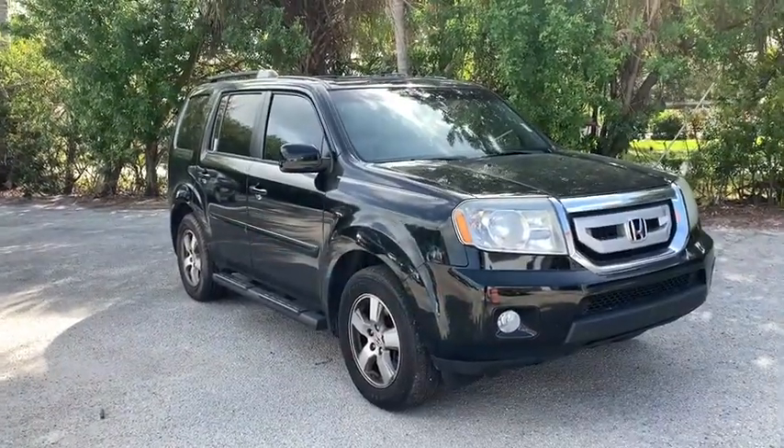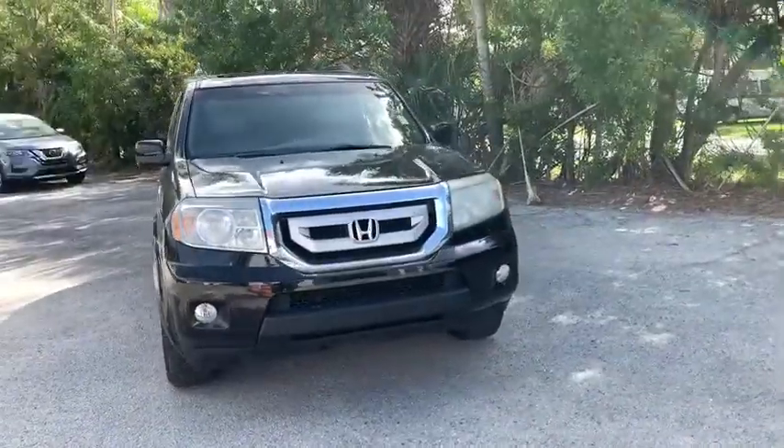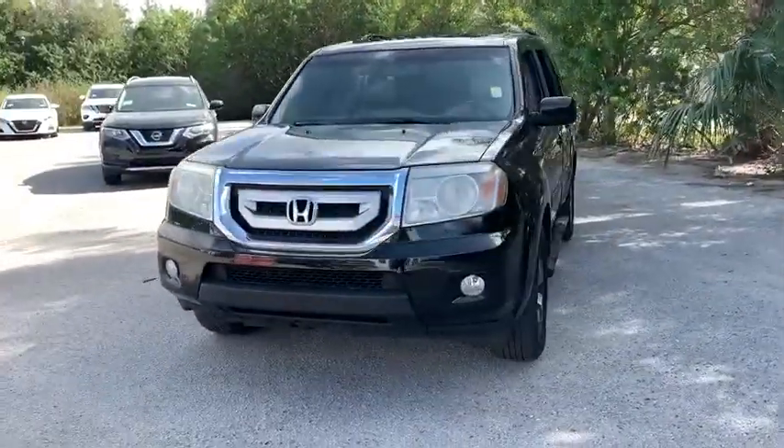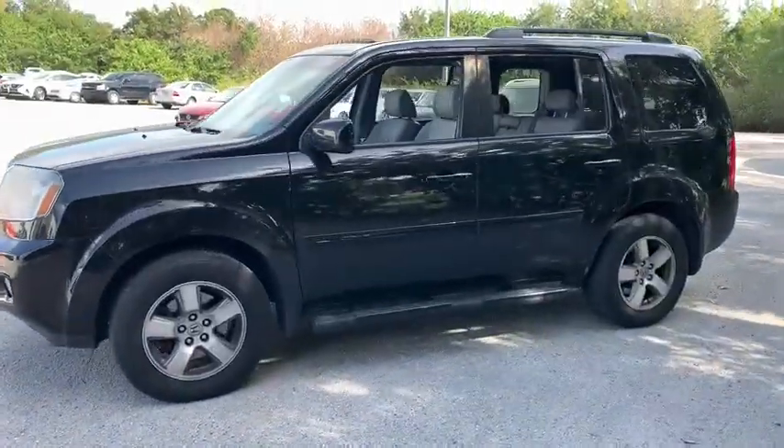Looking for the right vehicle? Check out the 2011 Honda Pilot. Optimal utility. Indulgent interior. Powerful performer. You'll be ready for almost anything in the Honda Pilot.